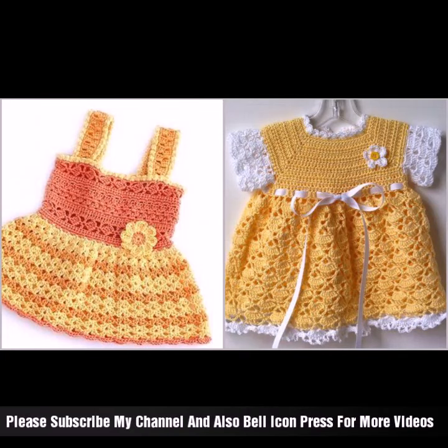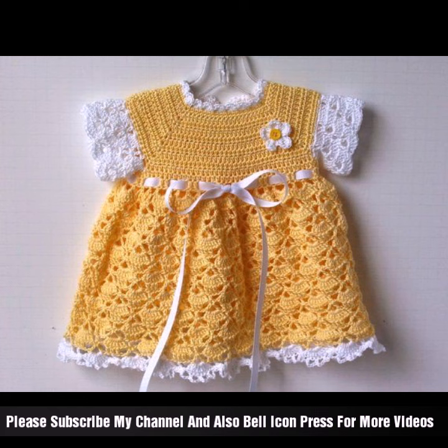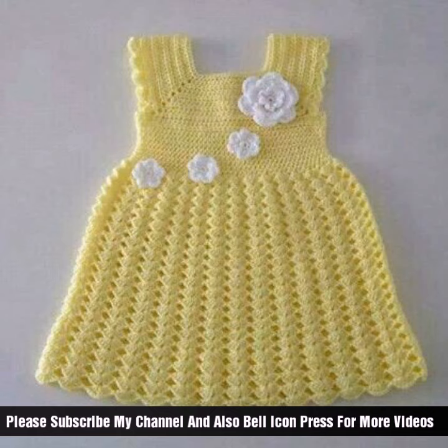Hey guys, welcome back to my channel. Once again I am back with one beautiful and vibrant style — color blocking ideas with color combinations, beautiful decorative elements and stylish color blocking ideas.